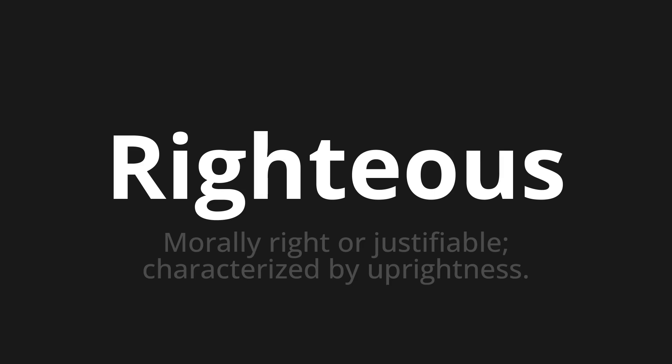Let's say it all together: righteous, righteous, righteous.